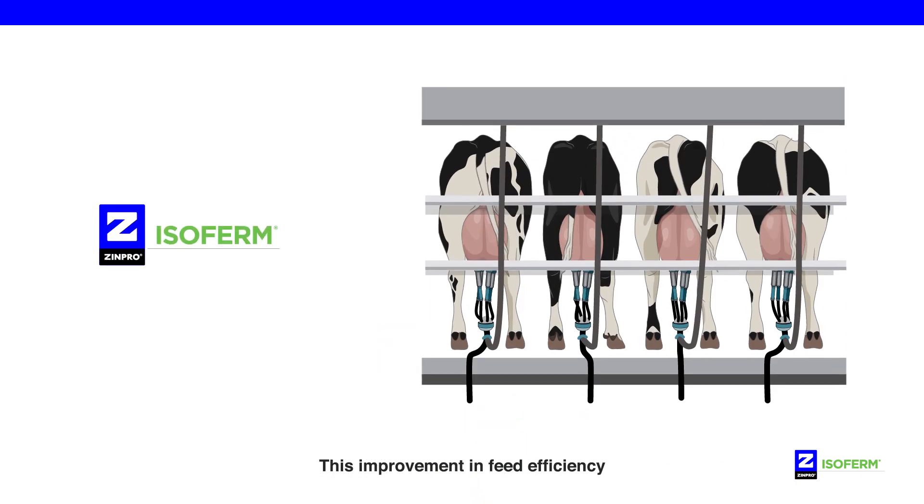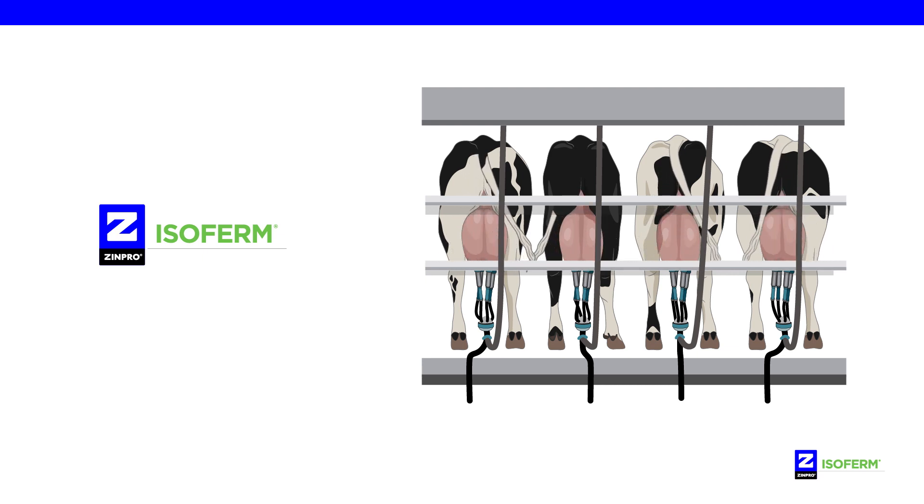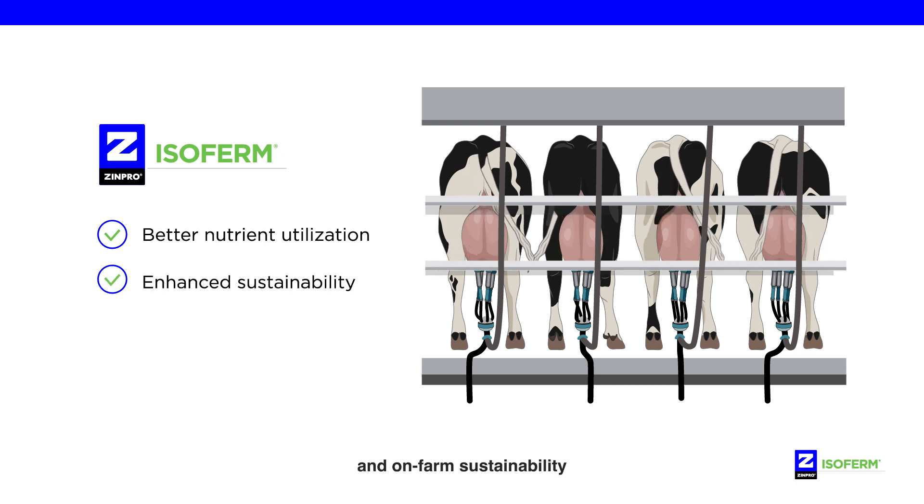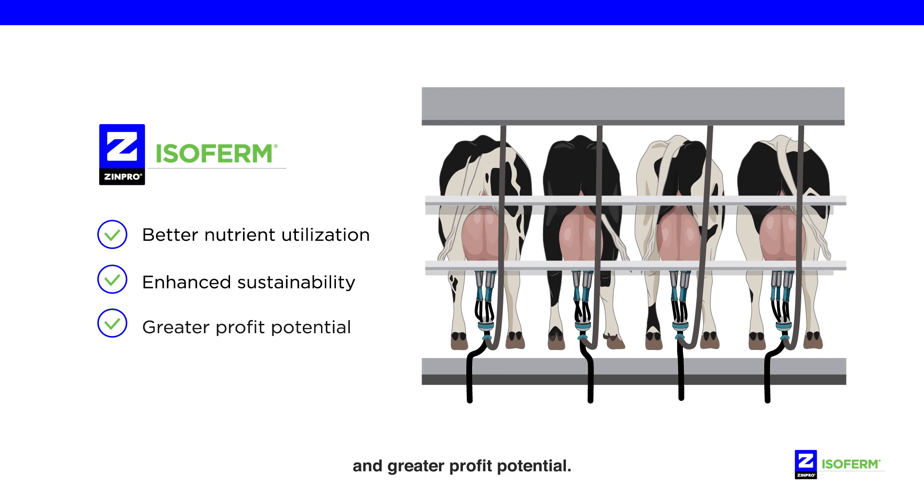This improvement in feed efficiency enables cows to produce more with fewer inputs, leading to better nutrient utilization, enhanced environmental and on-farm sustainability, and greater profit potential.